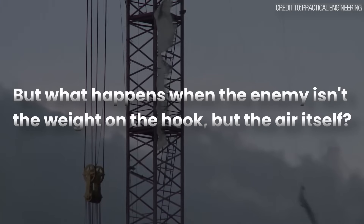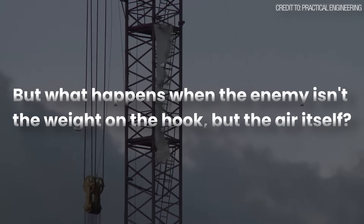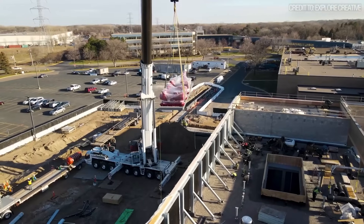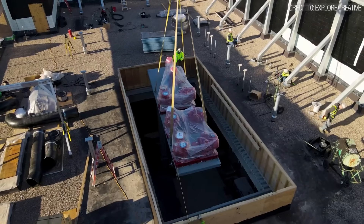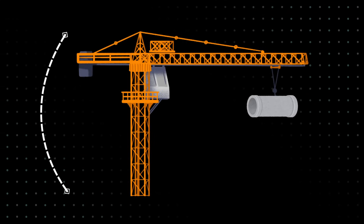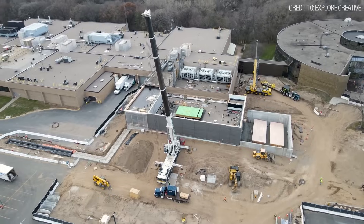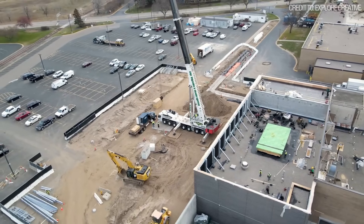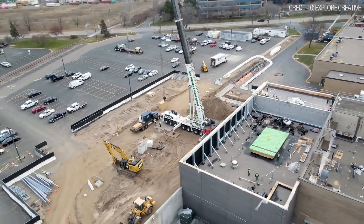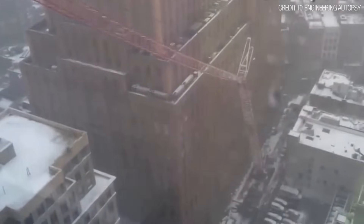But what happens when the enemy isn't the weight on the hook, but the air itself? The engineering principles of leveraging counterweight provide precise, predictable control over a lift. The calculations are based on a closed system of known forces: the weight of the crane, its counterweights, and the load on its hook. But a crane doesn't operate in a closed system. It operates in the real world, where external forces like wind can introduce loads that no chart can account for.